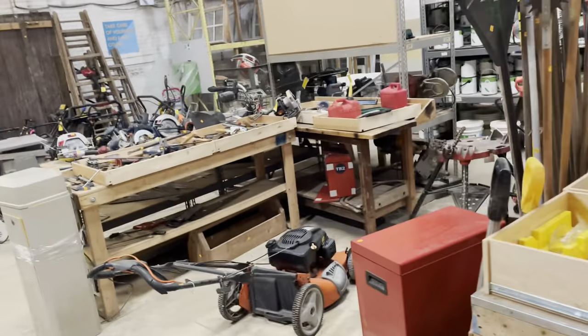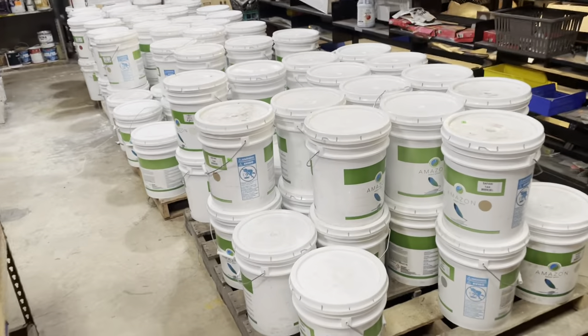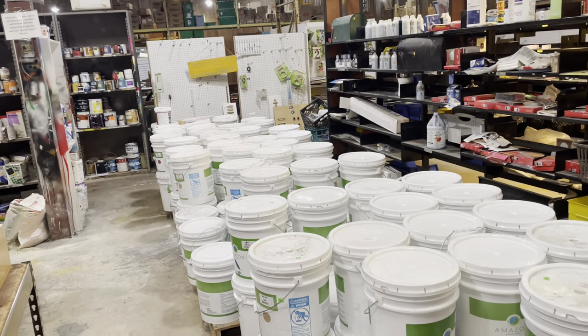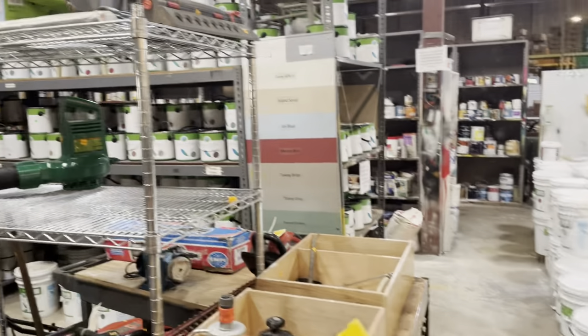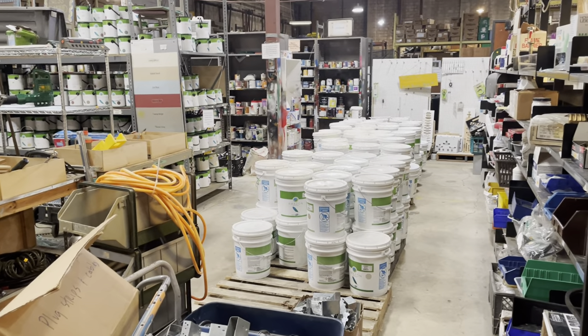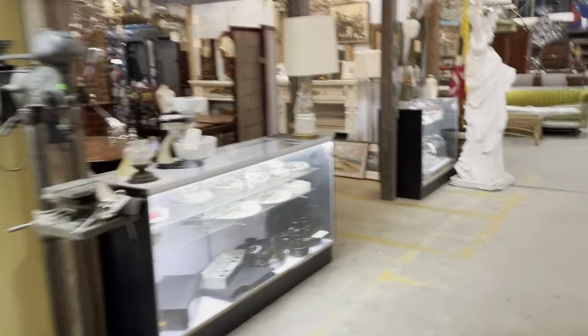Here's our hardware section, and this is our tool section. We also have Amazon Select Paint — this is a reconditioned green paint. This organization takes paint donations from a variety of places and reconditions it into standard colors. It's a great, high-quality green paint, and we purchase it and resell it here at the warehouse.